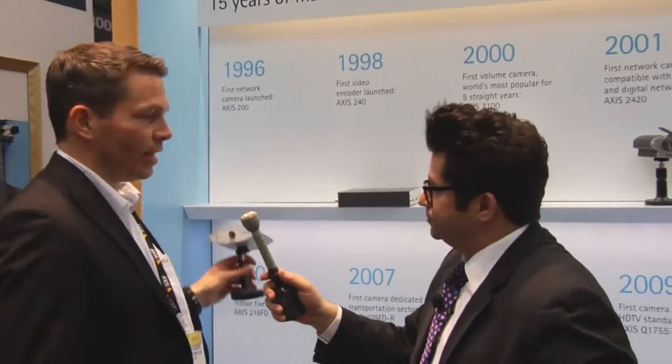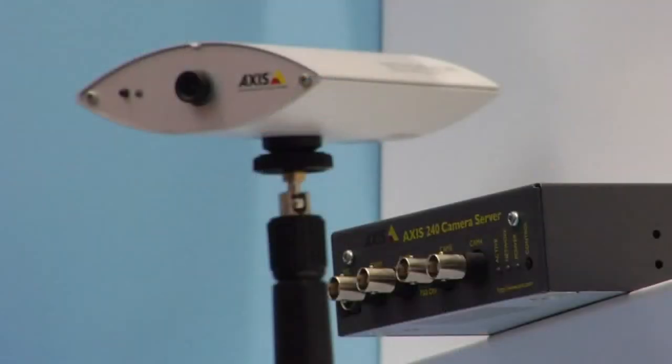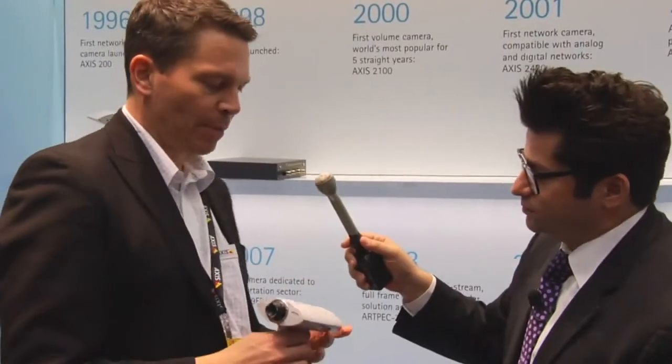Well, we have this Wall of Fame here. Should we take a look at some of the products? We need to go back to 1996, 15 years ago, and this is the world's first IP network camera, the Axis NetEye 200, which was very revolutionary for its time. The performance was one frame per second at 0.1 megapixel resolution. Remember that later on, because there will be a trick question for you. This was actually a very revolutionary camera.